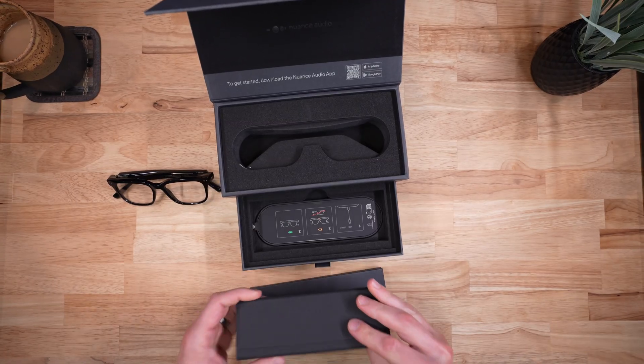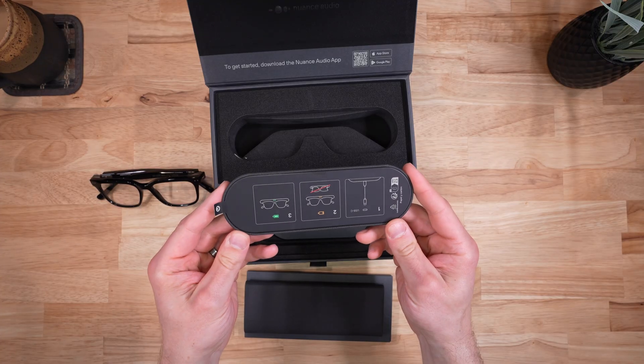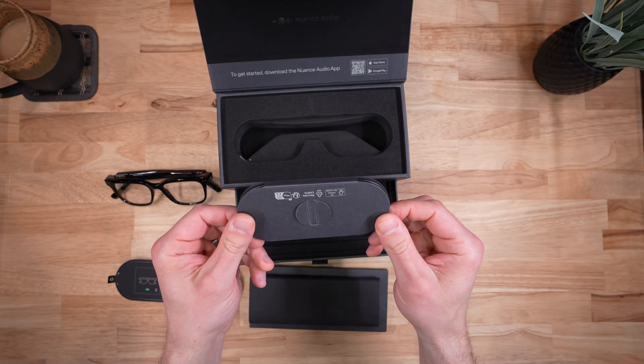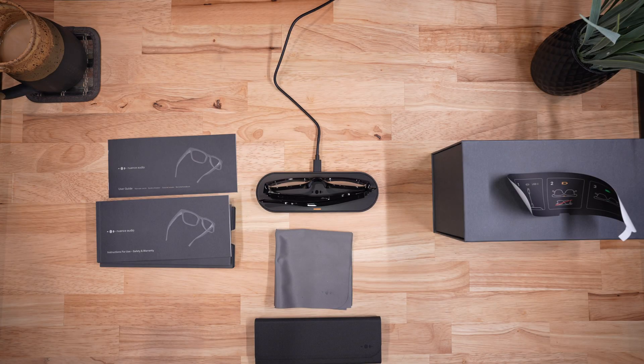There is also a folding case, and here is the charging pad. The last bits to unbox are a microfiber cloth and a USB-C cable. Something a little annoying is that the cable that comes with them is a standard USB-C to USB-C, which is great if you already have the adapter that takes USB-C to plug into your wall. So we're going to use one of the cables I already have and get this plugged in. Here we can see the Nuance Audio hearing glasses charging.